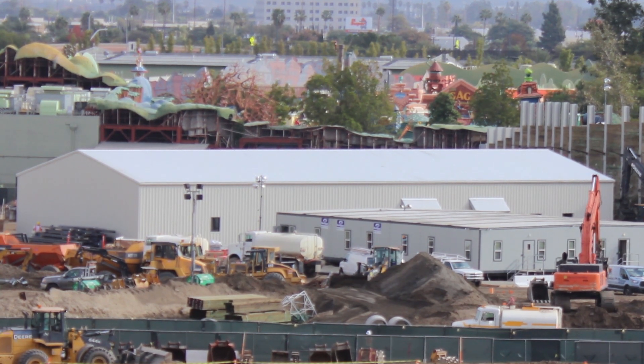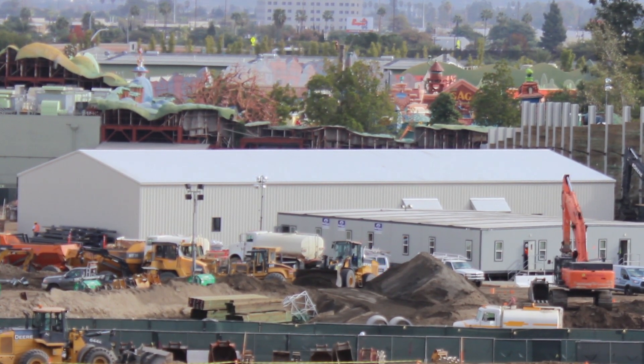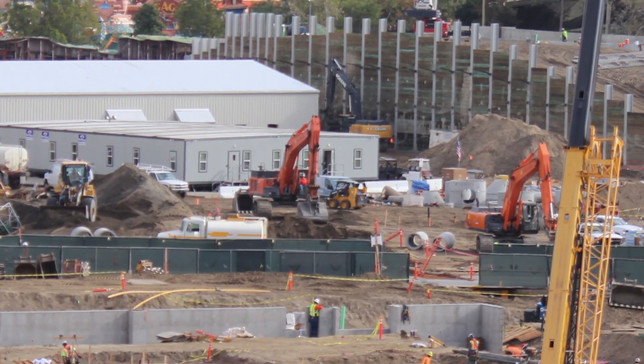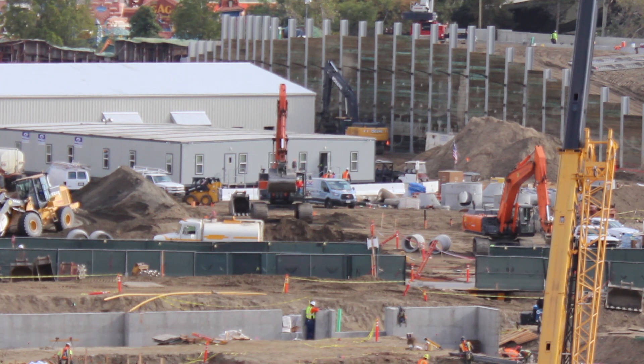They can put a queue line and put a building backstage and you wouldn't even know you're backstage when you're inside the ride show building. So who knows how it's going to be, but there's a lot of digging going on over here by the building. You can see they're doing more work there — I think it's time for them to start building the second show building.